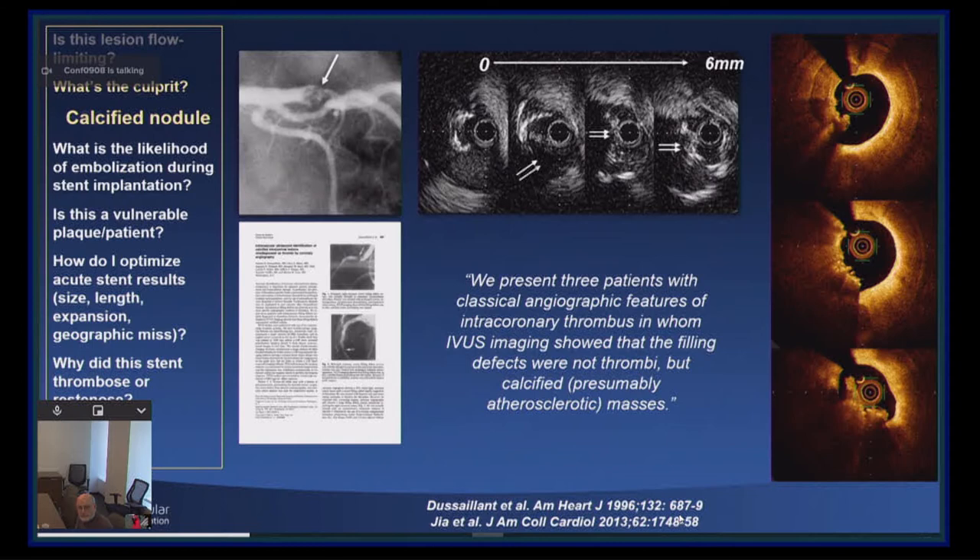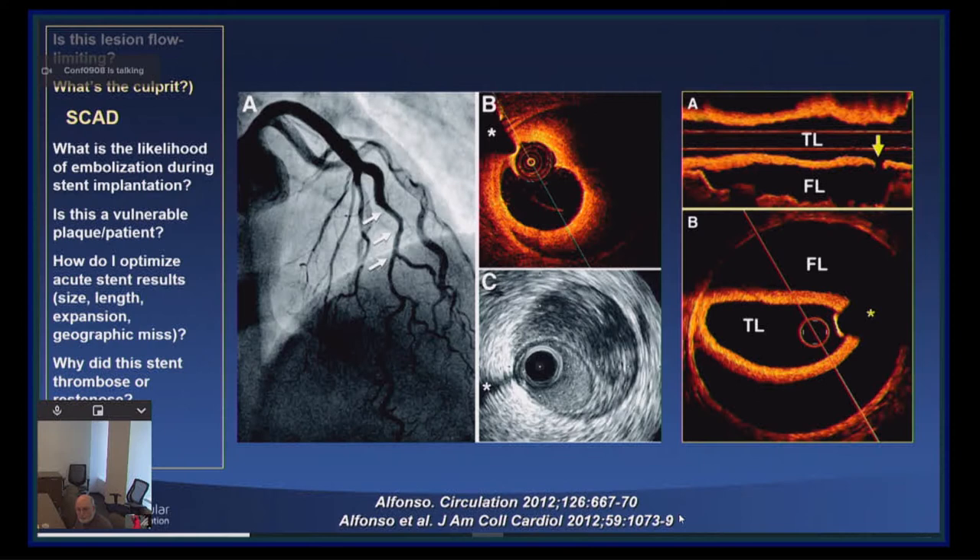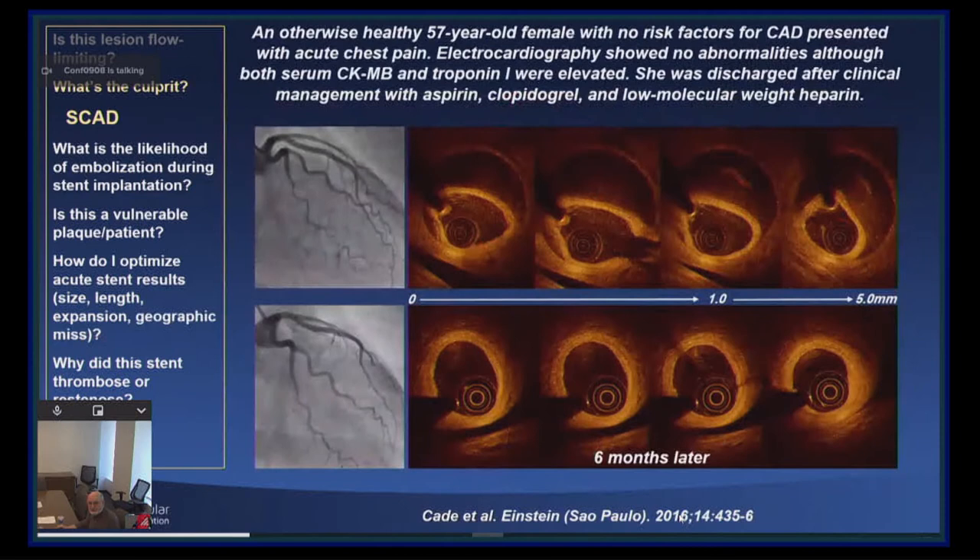Spontaneous coronary dissection rivals calcified nodule in terms of its prevalence. These are IVUS and OCT findings. When you see spontaneous dissection, if at all possible, the patient should be treated medically, assuming that symptoms resolve and ST segments come down. The reason is shown in this example: you can see resolution of the spontaneous dissection with complete healing. The segments that dissect spontaneously and then heal do not develop recurrent spontaneous dissection — if the patient has a second episode, it will be in a different segment of the coronary artery.